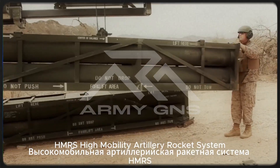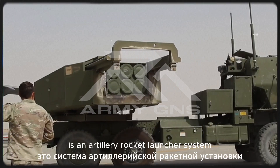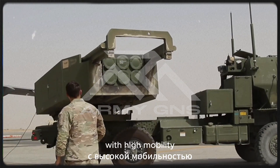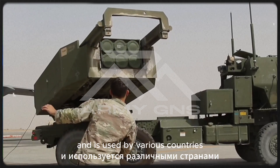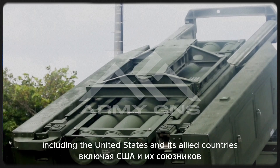HIMARS High Mobility Artillery Rocket System is an artillery rocket launcher system designed to provide long-range fire support with high mobility. This system was developed by Lockheed Martin and is used by various countries, including the United States and its allied countries.